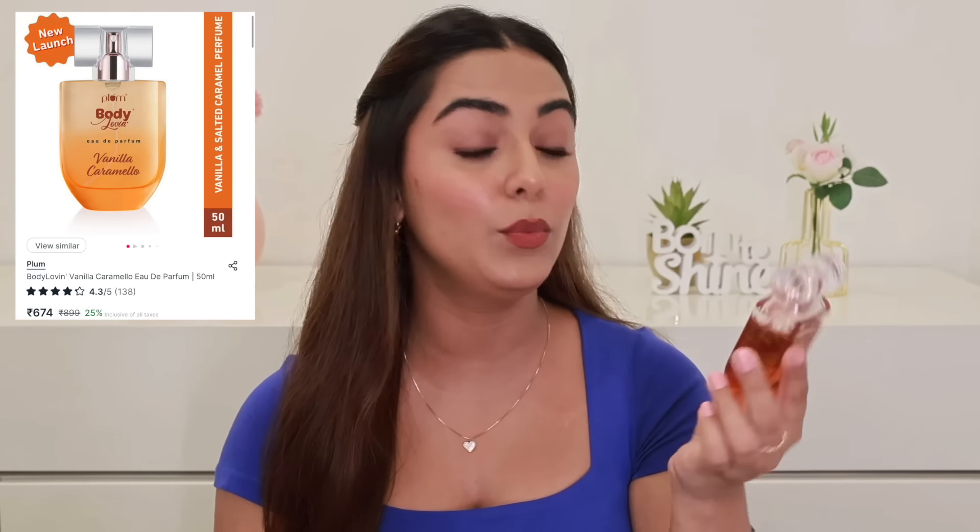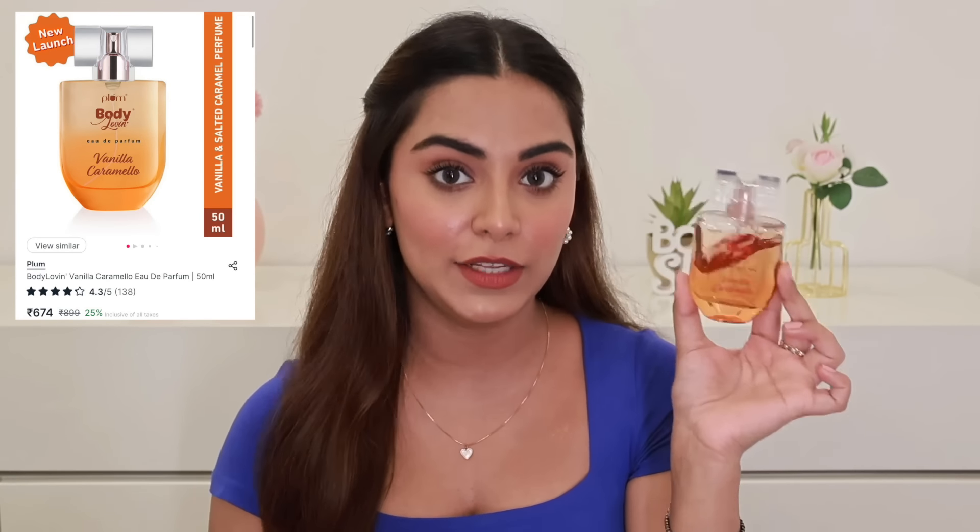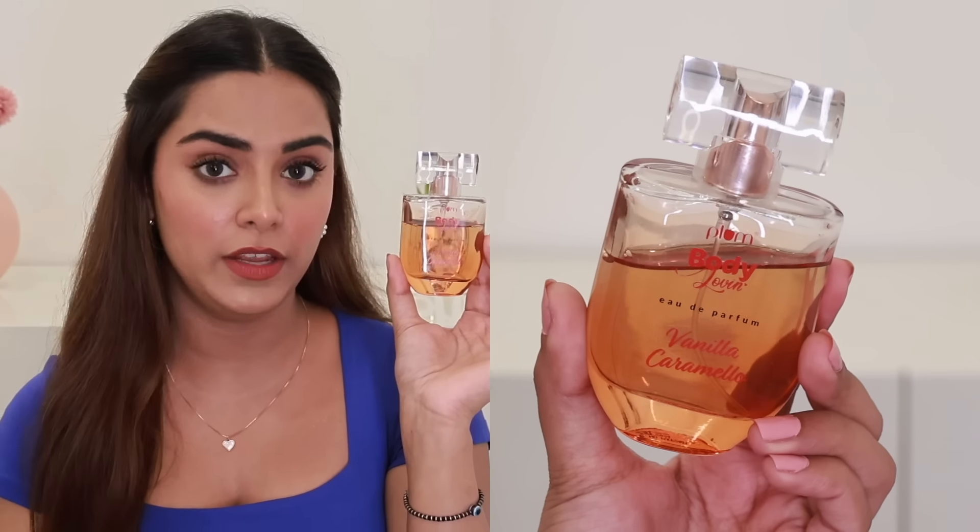I'm starting with the only fragrance I want to recommend: from Plum Body Loving, it's their EDP in the variant Vanilla Caramelo. I've been using it a lot lately. It's a very nice gourmand fragrance with notes of vanilla, salted caramel, and pistachio. It's quite similar to Sol de Janeiro's Cheriosa 62, which is a very popular fragrance. This is quite similar to it, so do give this one a try. It's quite long lasting as well — about 8 to 9 hours.